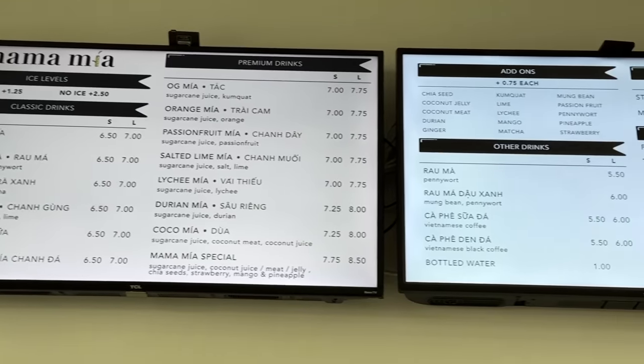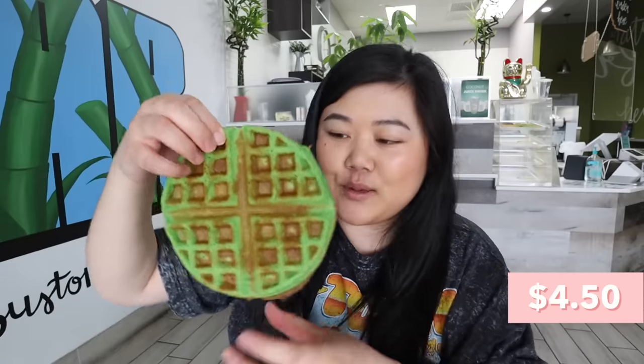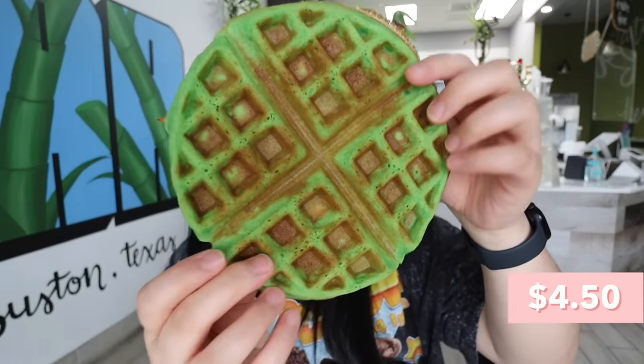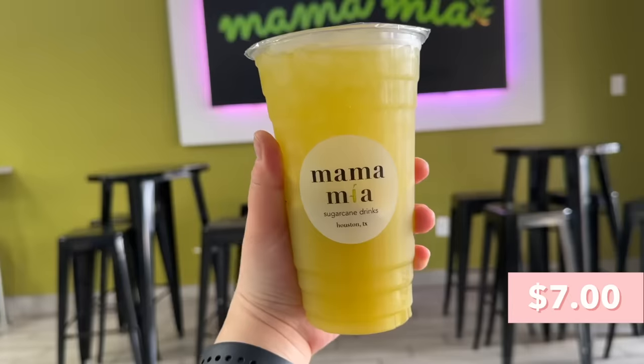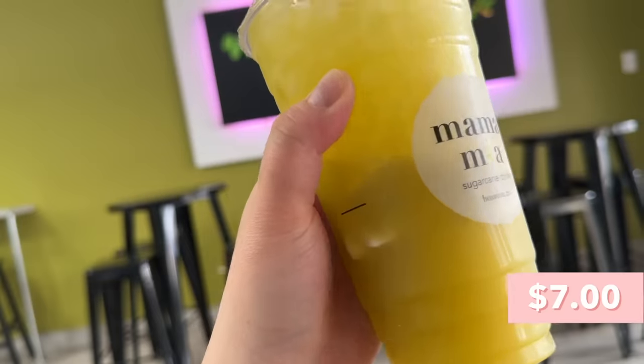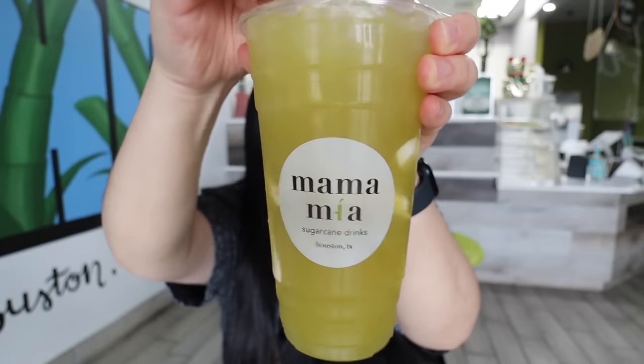Now we are at Mama Mia Sugar Cane and we got two different kinds of sugar cane drinks. I also saw on the menu that they have pandan waffles so I had to get it — I love pandan waffles so much. Look at that beautiful green color, nice and crispy. It's steaming, you can even see some coconut shreds. Nice and crispy on the outside with a chewy texture and the texture of those coconut shreds — and it's not too sweet either. Now let's try the sugar cane juice — this is the Coco Mio, which is coconut juice, coconut meat, and sugar cane juice. So refreshing — literally the epitome of refreshingness. You get that coconut flavor coming through. It really tastes like drinking coconut juice straight from the coconut, plus sugar cane juice. Very refreshing.